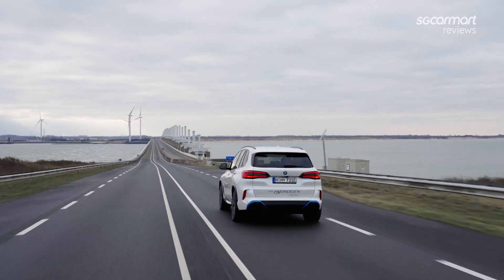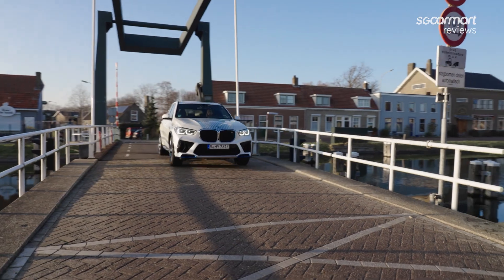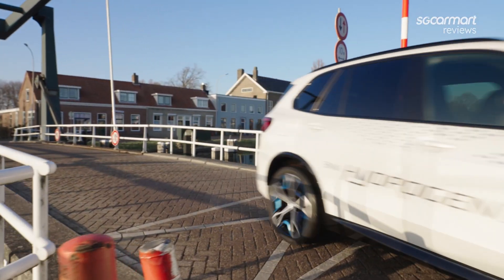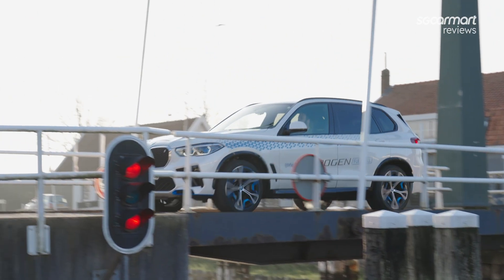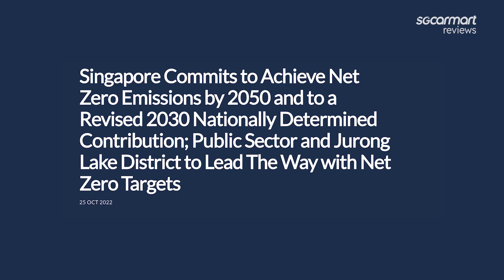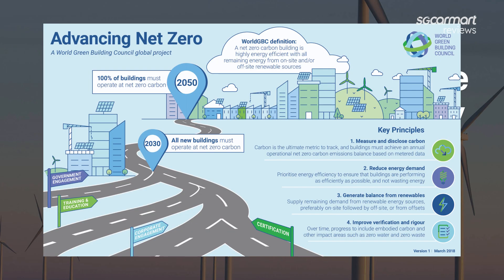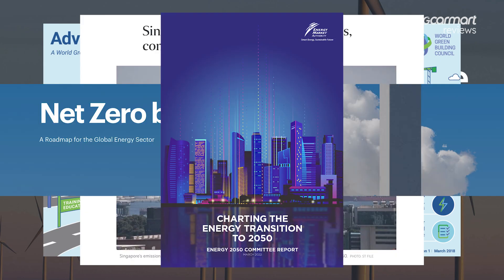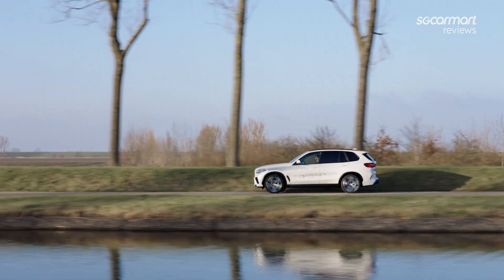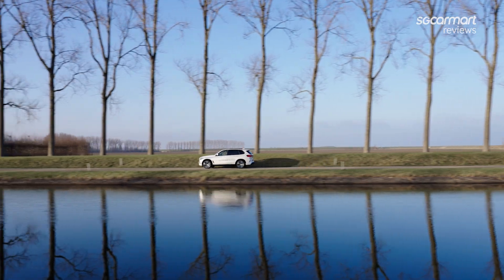But that doesn't mean that fuel cell EVs are a distant part of the future. BMW says that it's targeting a production model by the end of the decade, although it's more likely we'll see this introduced for its larger models. As for why we in Singapore should care, the government has already pledged that hydrogen will factor in heavily as part of its strategy towards decarbonisation in 2050. That's most certainly to our benefit — if more choices emerge along the way to a greener future, why should we say no?